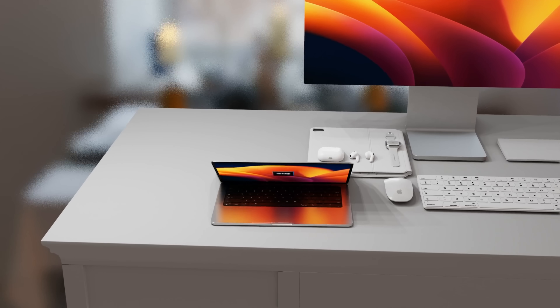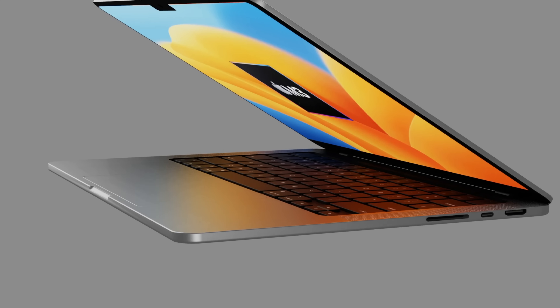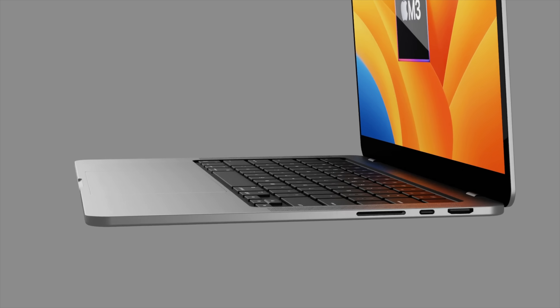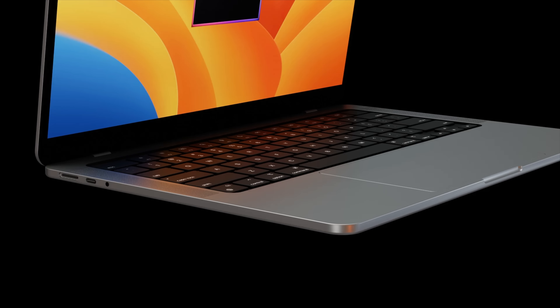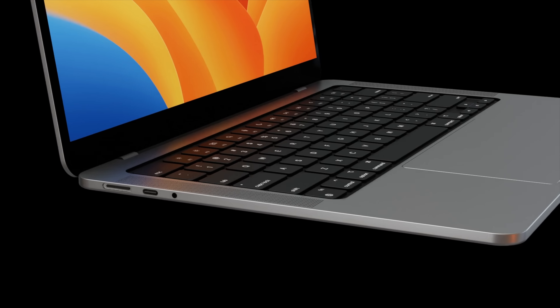A brand new M3 MacBook Pro is coming in 2024 with a whole new design. We have more details on the M3 chipset revealed in today's report. Let's go over the details about the specs for the new MacBook Pro, including screen size, design, and other details, and also cover the latest on the MacBook Pro M3 release date and price.